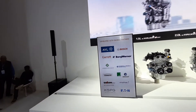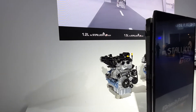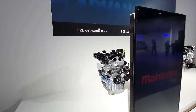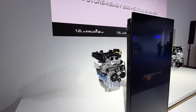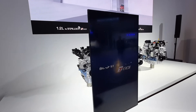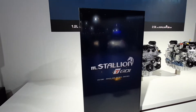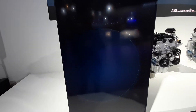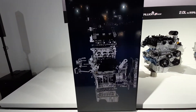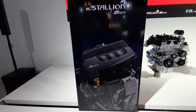Coming on to the first powertrain, it is a new 1.2 litre turbo petrol which has made its way into the new SUV 300. This is a short video about the new turbo petrol engine from Mahindra.